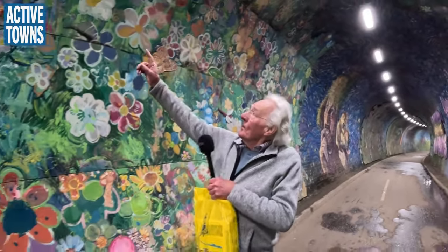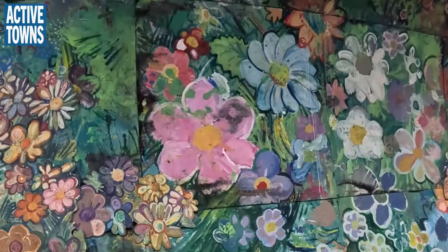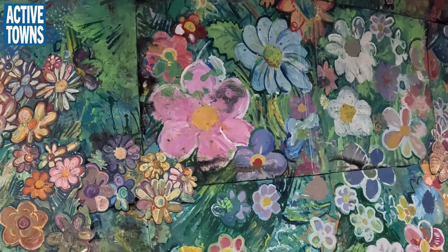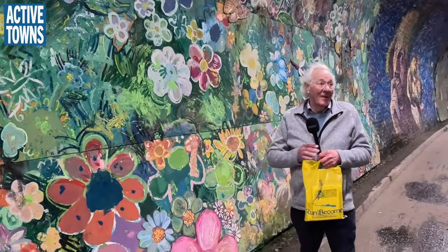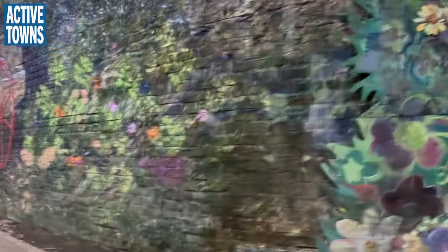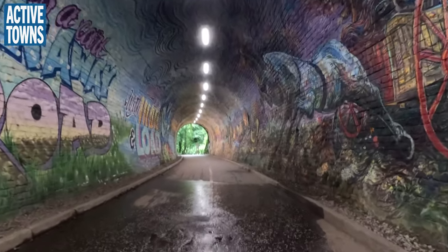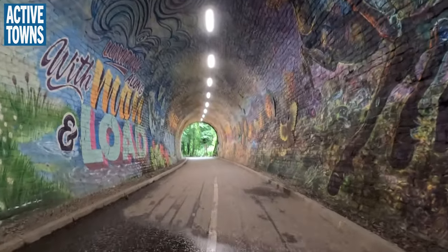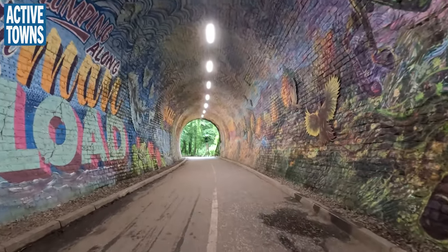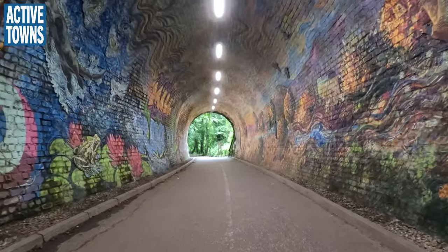Look at that pink daisy up there — there it is. A little boy decided he would copy the girl, and those are his handprints. We could have edited them out, but why? We've had a whole group of very talented people, from the age of three to the age of 97, all involved.